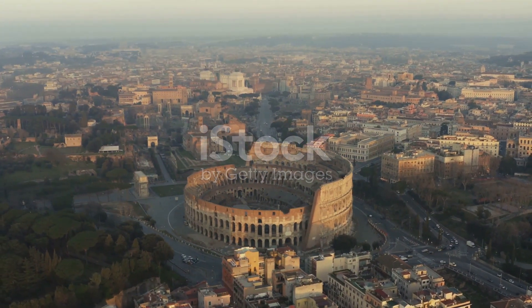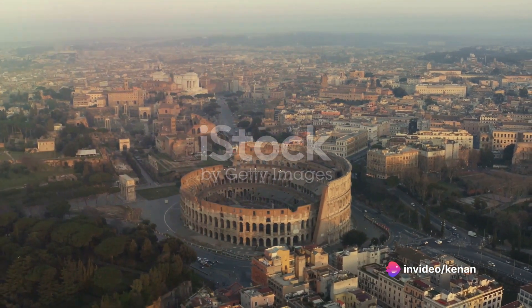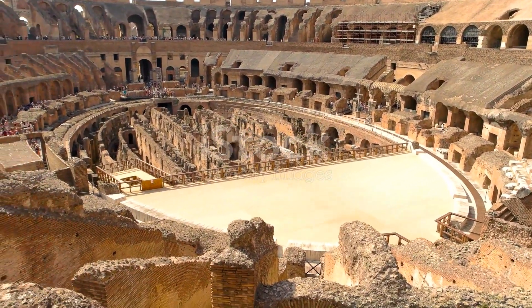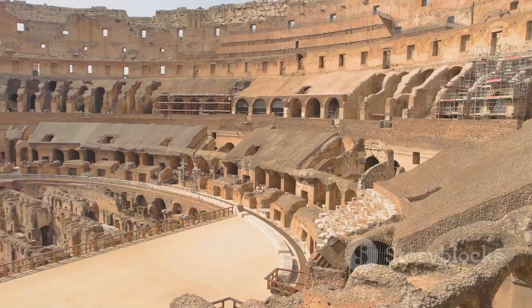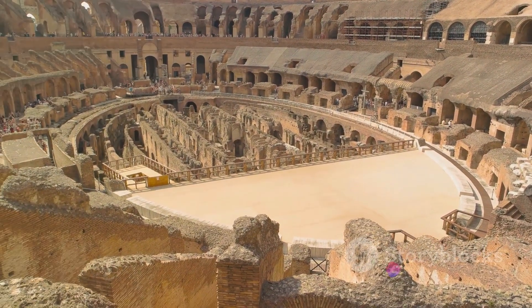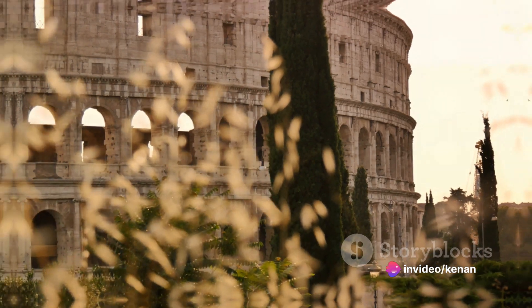Our journey begins in Rome, the heart of the Roman Empire, with the colossal Colosseum. Erected in the first century, this amphitheater, with its labyrinth of subterranean passages and towering tiered seating, was the site of gladiatorial contests and public spectacles. Today, it stands as a symbol of the grandeur of the Roman Empire.